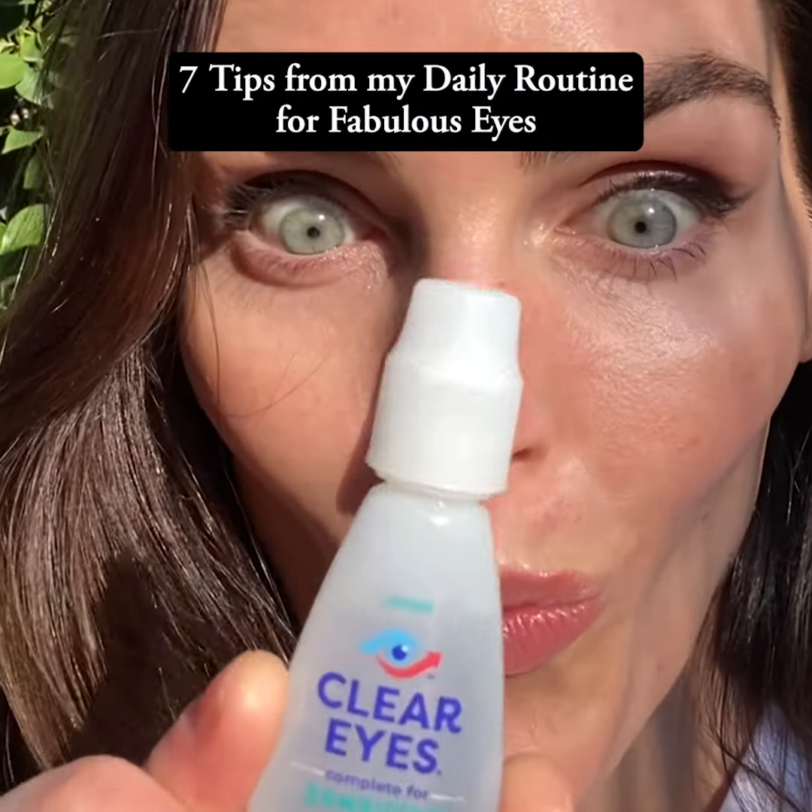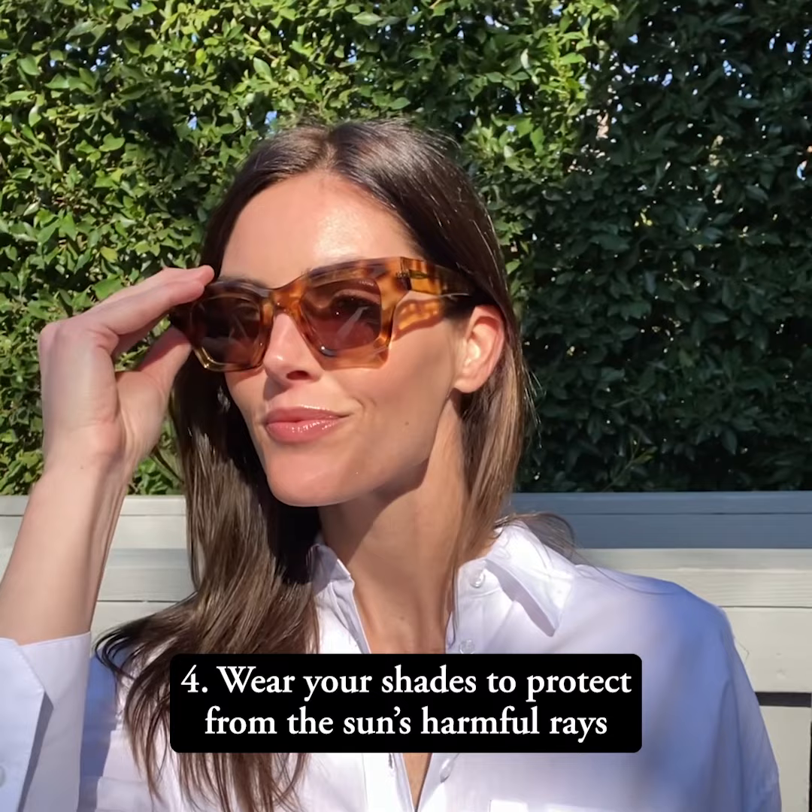Here are seven tips for my daily routine to keep your eyes looking fabulous: get plenty of sleep, stay hydrated, take regular breaks from screens, and wear your shades to protect from the sun's harmful rays.